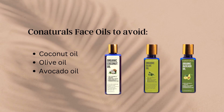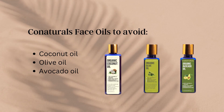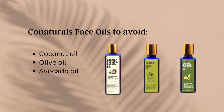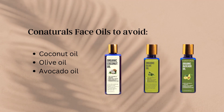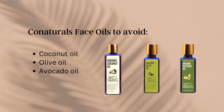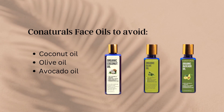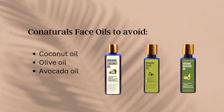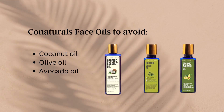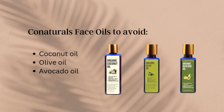Secondly, organic olive oil, derived from the fruit of the Olea europaea tree, contains antioxidants and polyphenols that could potentially be helpful for the skin. However, it is not recommended for use on the skin due to its high oleic acid content, which worsens the skin barrier. Hydrogenated olive oil is a better choice than organic olive oil. Lastly, organic avocado oil is rich in oleic acid, which is a monounsaturated fatty acid that can help nourish and moisturize the skin. It also contains antioxidants like vitamin E, which can help protect the skin from damage caused by free radicals, and it has anti-inflammatory properties which can help reduce inflammation and irritation.